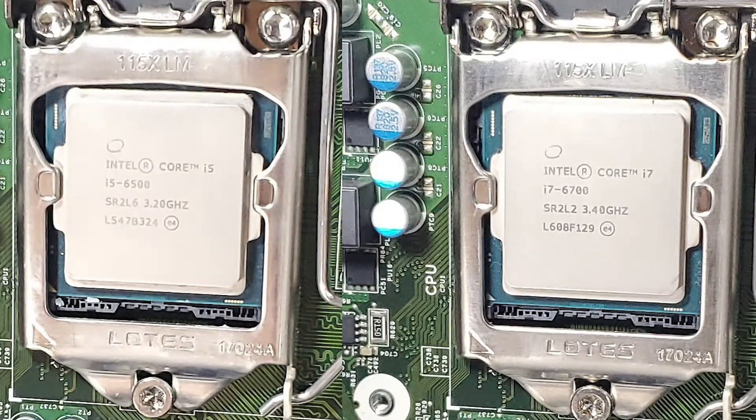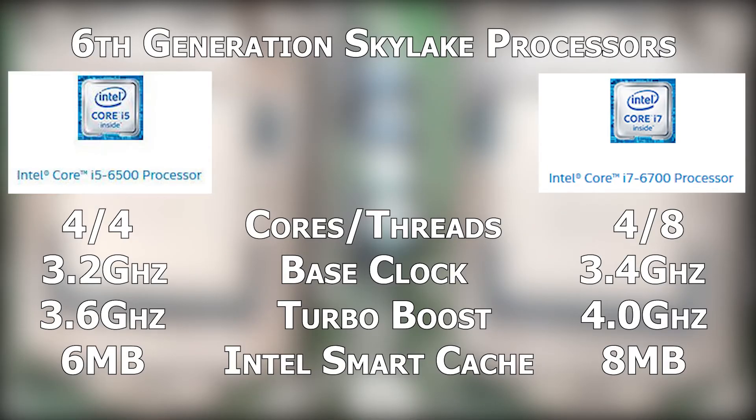So many of you are probably already familiar with the differences between a Core i5 and an i7, but this generation we're looking at 6th generation Skylake processors. The Core i7 really benefits from hyper-threading which splits each physical core into two logical cores, so you get eight threads on the i7-6700. It does have a 200 megahertz higher base clock and also a 400 megahertz faster turbo boost. The i7 also has two megabytes more of Intel smart cache.